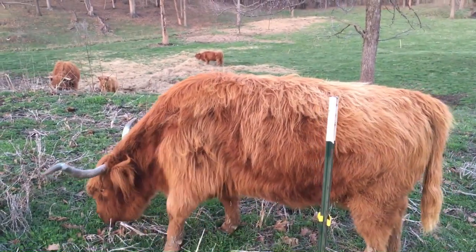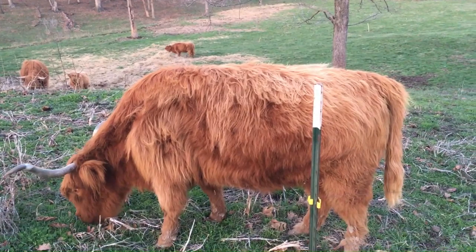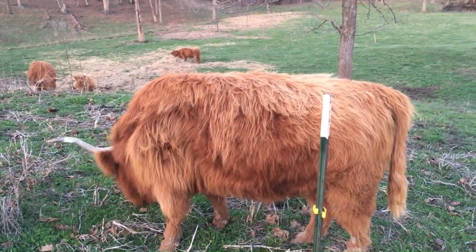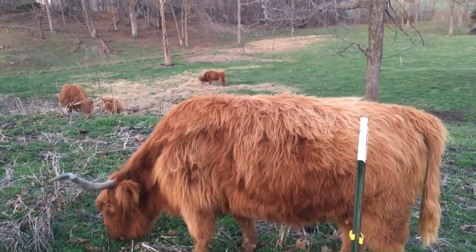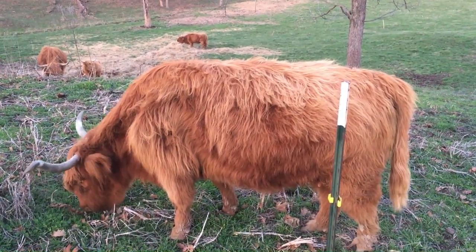That's just another view of the cattle. I'll come over here to get a picture of this one — just get a picture of all of them. One up here eating grass, and the others are down there eating grass and hay. Okay, I'll catch you on the next one. Bye.